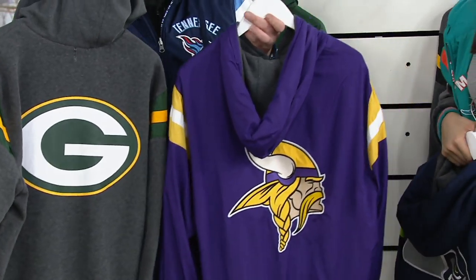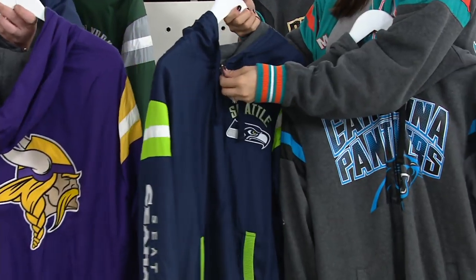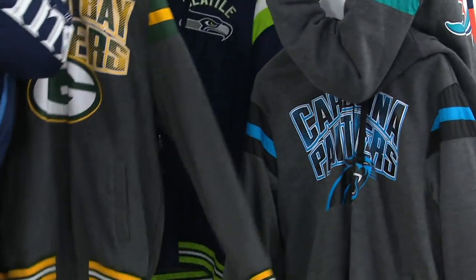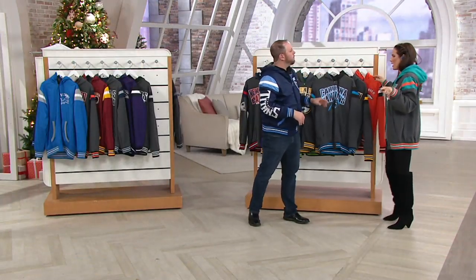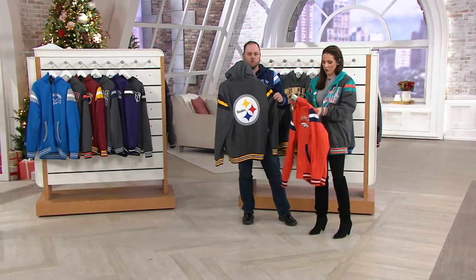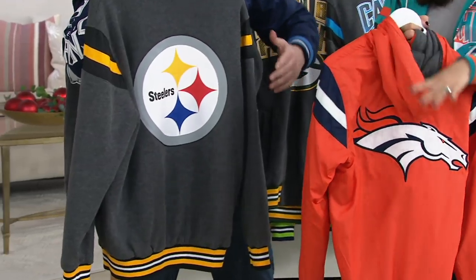We have the Vikings and the Packers. Then Seattle and Carolina — I think those two teams have probably the best color combination. That Seattle green really comes through on the Seahawks. And we have the Steelers. The only ones we don't have are the Browns, Texans, and the Saints — but we have everything else, though we might be a little broken up on some sizing. Here's the Broncos — take a look at that embroidery. Four different embroideries throughout this jacket; it's a quality jacket.